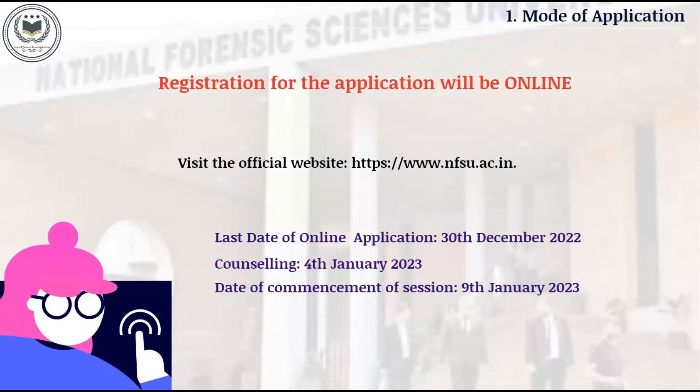Counseling: 4th January 2023. Date of Commencement of Session: 9th January 2023.